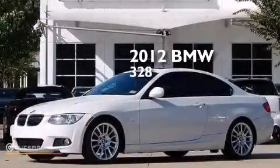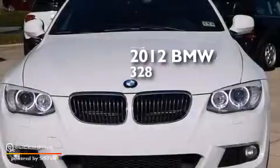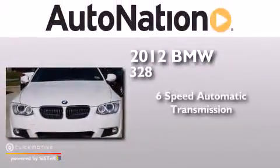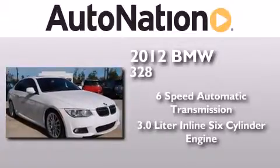This is a certified pre-owned 2012 BMW 328. This car has a six-speed automatic transmission and a 3.0 liter inline six-cylinder engine.